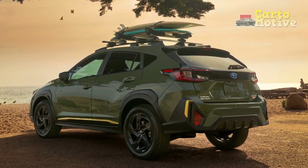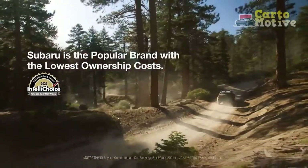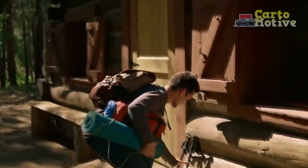Furthermore, the Crosstrek integrates cutting-edge technology to enhance the driving experience. An available Harman Kardon premium sound system elevates audio quality, while the intuitive infotainment system supports wireless connectivity and navigation.